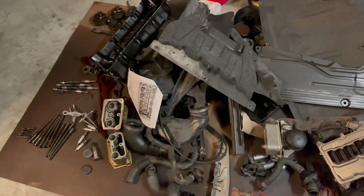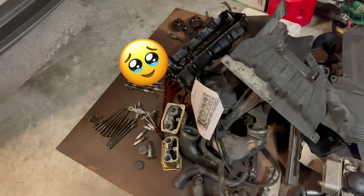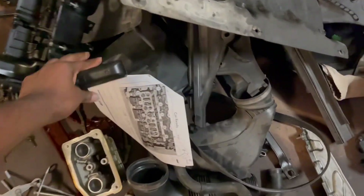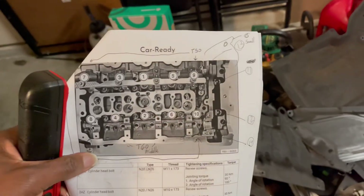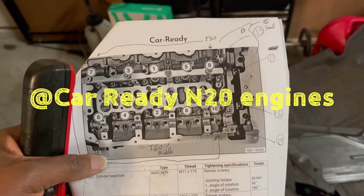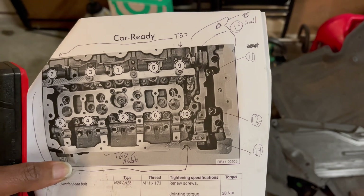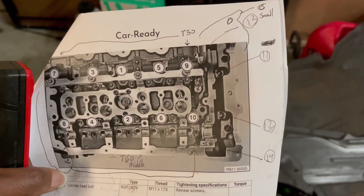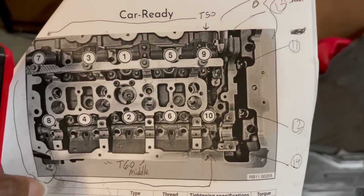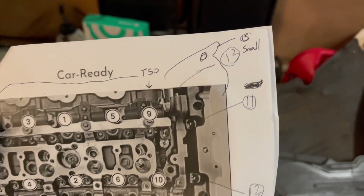Hopefully this will help somebody else, because I got a lot of parts to put back together. I did look at Mr. Cart Ready — I was talking with him and got a few specs. And there are a few screws he didn't mention that I put on my little cheat sheet. I think he only listed one through ten, which is actually one through fifteen.